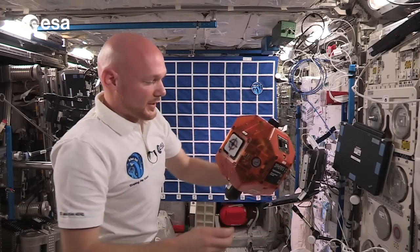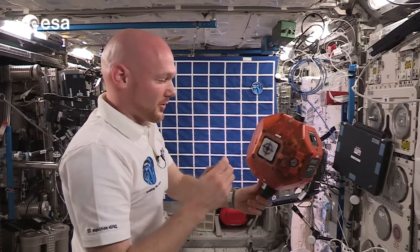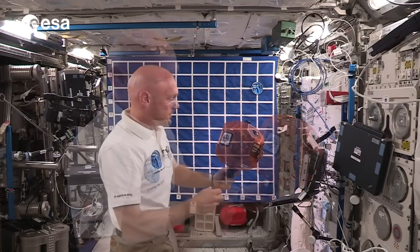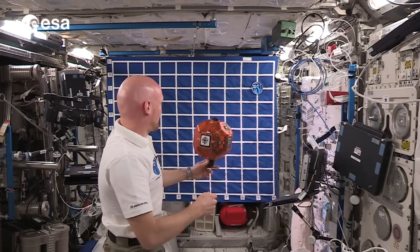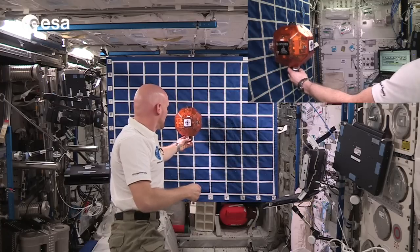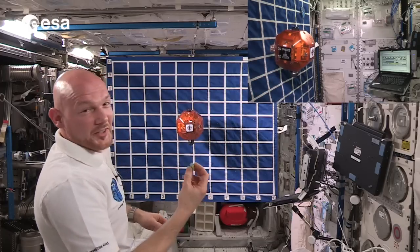Today we're going to demonstrate how to dock our little Philae lander of the Rosetta probe on our comet model Churyumov-Gerasimenko, and it's not going to be easy. So at the beginning I will just place the comet dead still in the middle of the image. The real comet doesn't do that — it rotates, it translates, it does all sorts of things — but just to give this a try, otherwise I'm never going to hit it.